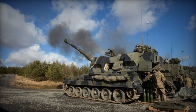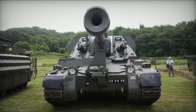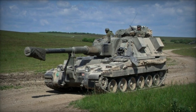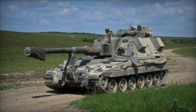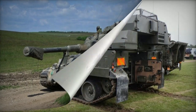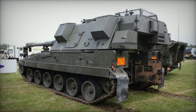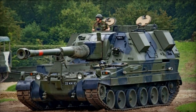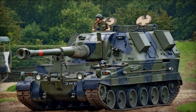The AS-90 is powered by the Cummins VTA-903 T-660 turbocharged diesel engine, producing 660 horsepower. It uses an automatic transmission and can have its engine replaced in the field within an hour. The complete power pack is supplied by Cummins, and the AS-90 also includes an auxiliary power unit for system operation when the main engine is off.